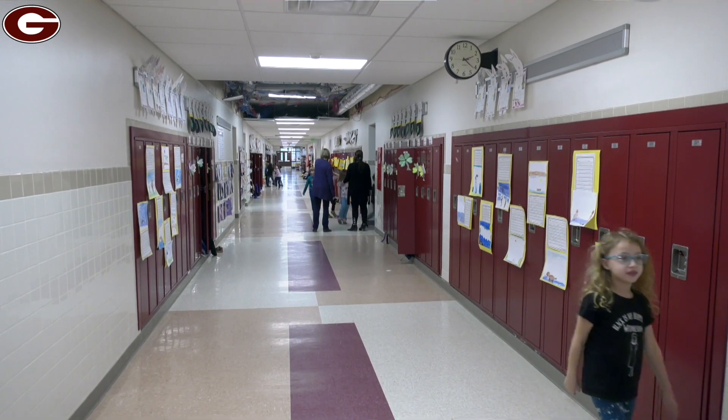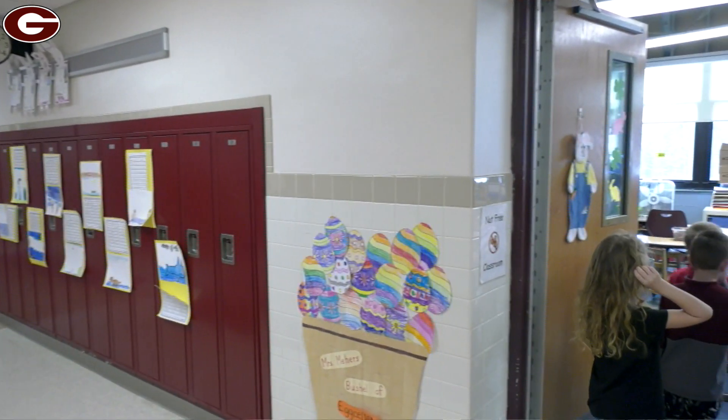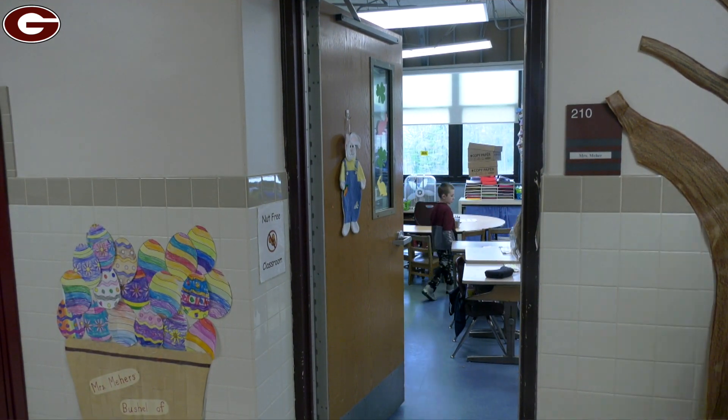Hi! First graders at Park Terrace are doing our CKLA Culminating Activities today. We just finished studying the history of the earth and we ended with studying dinosaurs. All four classes are traveling to each of the first grade rooms to do a different activity.